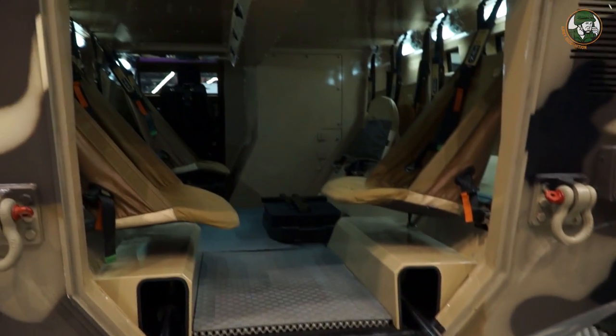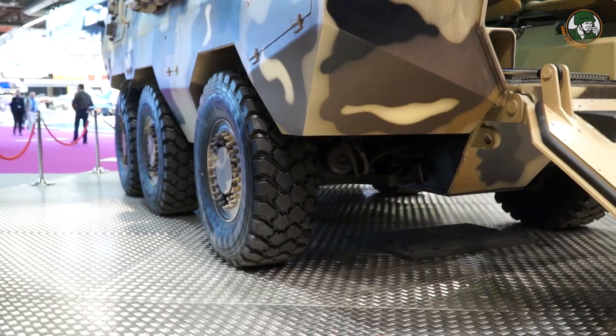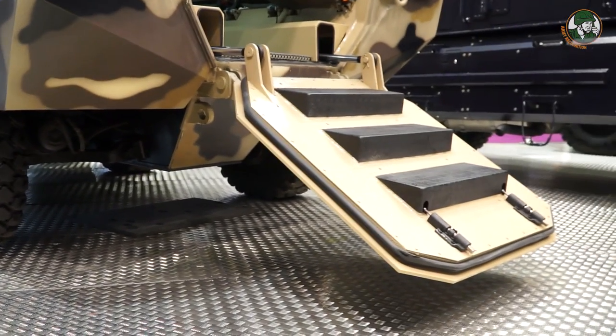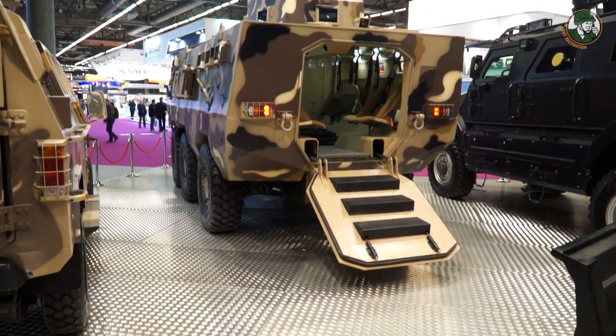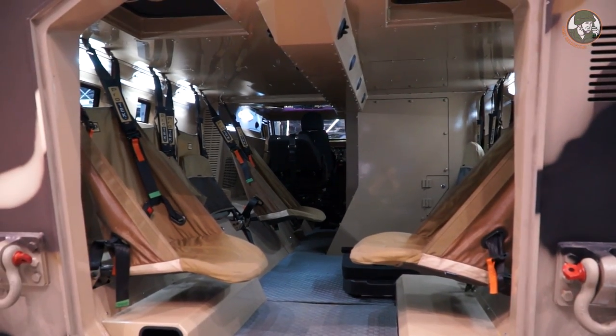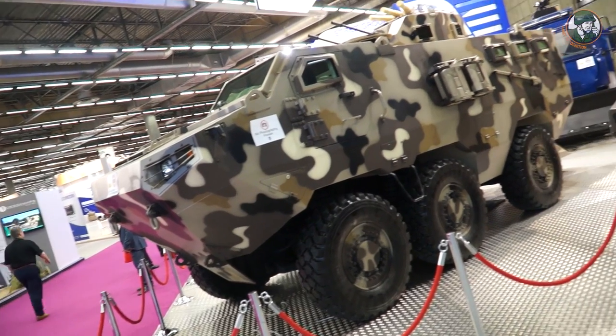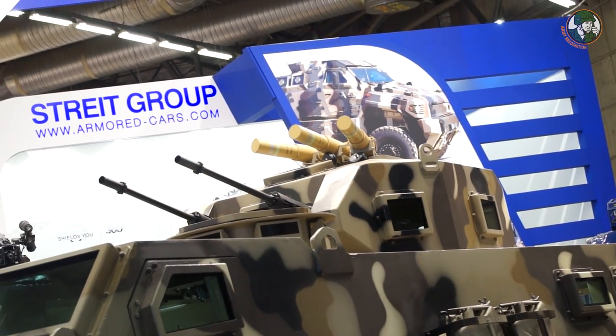With the Alligator, we improved visibility, the comfort of the seating inside, protection, and other features. The Alligator is basically a tactical vehicle — it can still transport 10 people inside, but its mission is more on the tactical side. This is the vehicle that will go out and fight against terrorists and other threats.